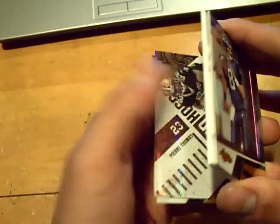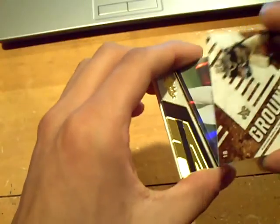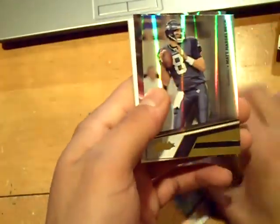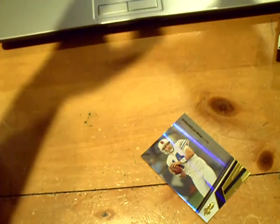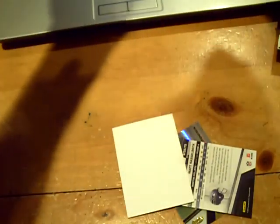Final card — this will be an auto. First off, a Pierre Thomas Ground Hogs insert for the Saints, numbered out of 50. Then two base cards, and the auto. Final card of this box will be for the Packers — Morgan Burnett autograph, numbered 96 out of 199.